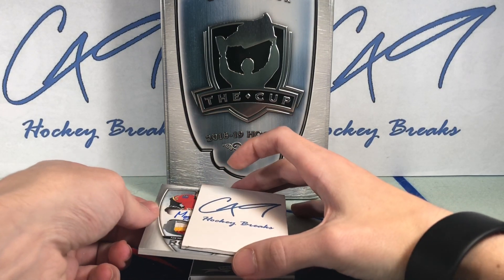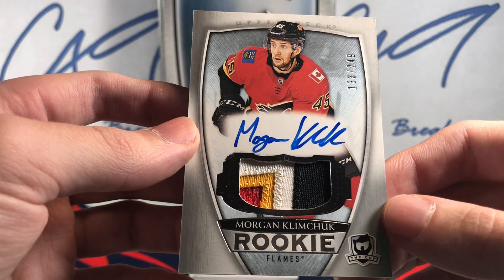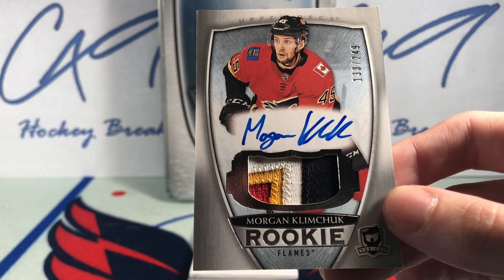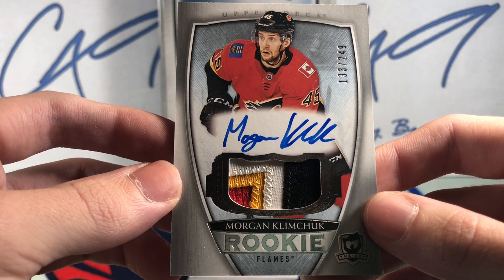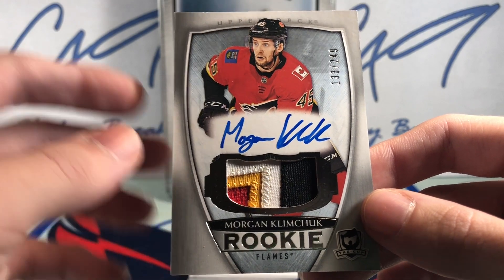Our RPA — four color, number 133 of 249 — Morgan Klimchuk.